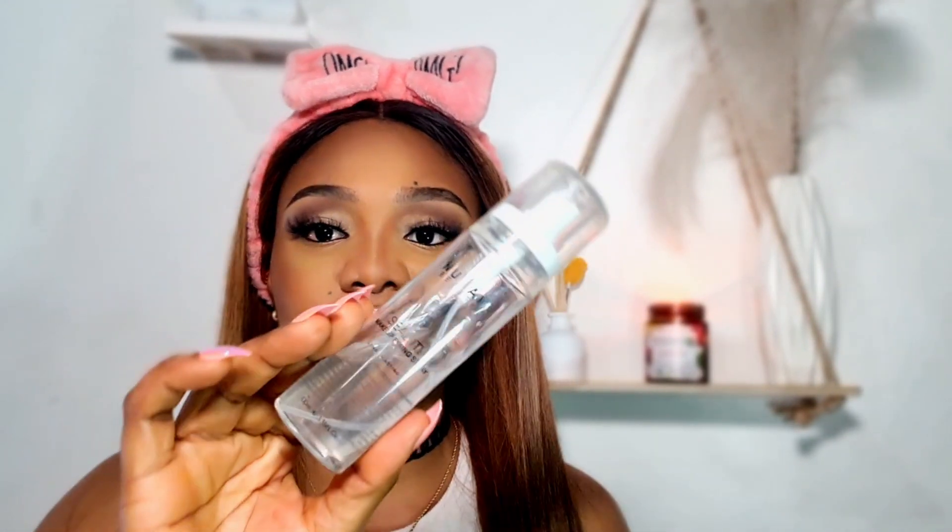Next is my setting spray. This is from Nuban Beauty — the Nuban Beauty Seal It Makeup Fixing Spray. I'm just going to spritz this all over my face and it's going to melt my whole foundation and makeup together.